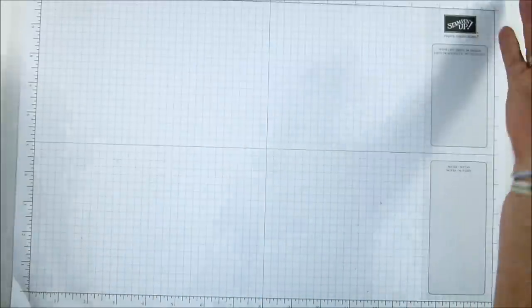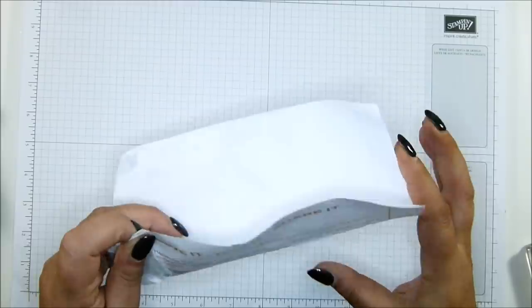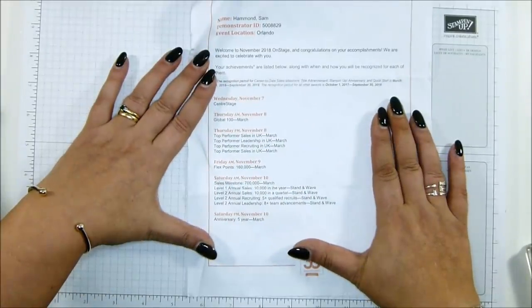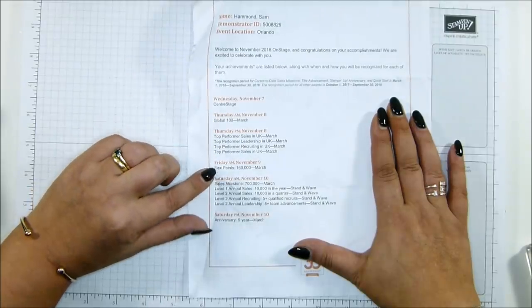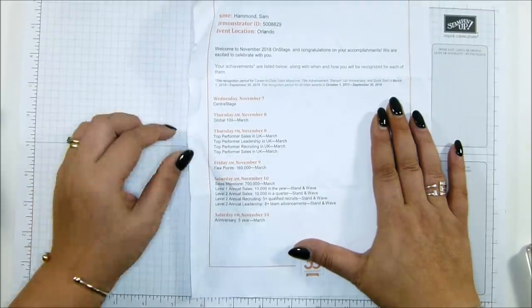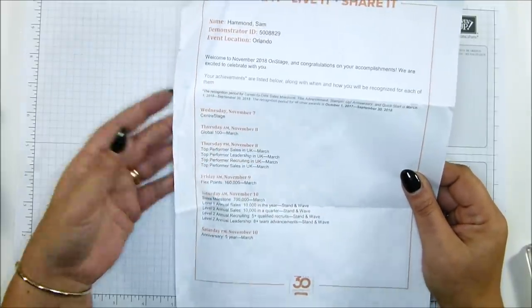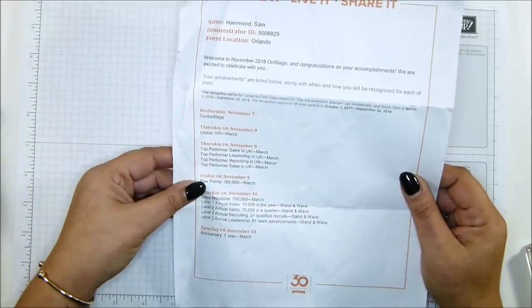Also in the bag was a letter telling me all of the times I was going to receive recognition — which was quite a lot: 13 times I had recognition. It told us what sort of times we were going to be getting stuff.